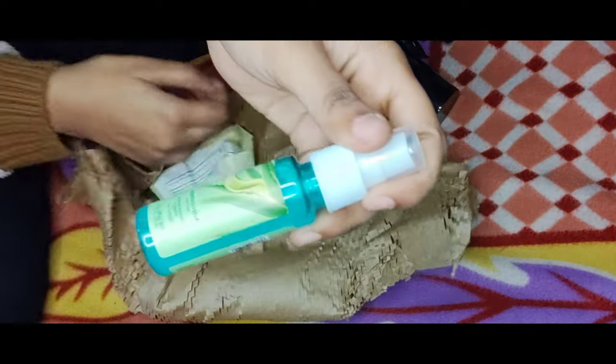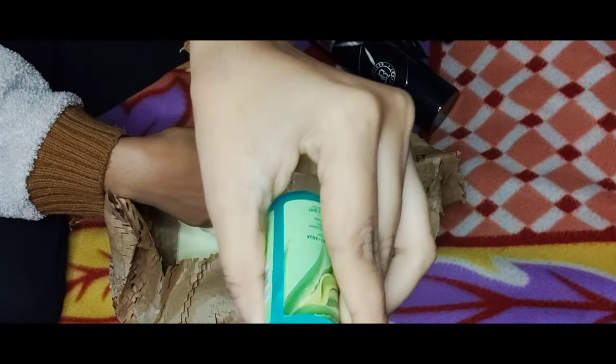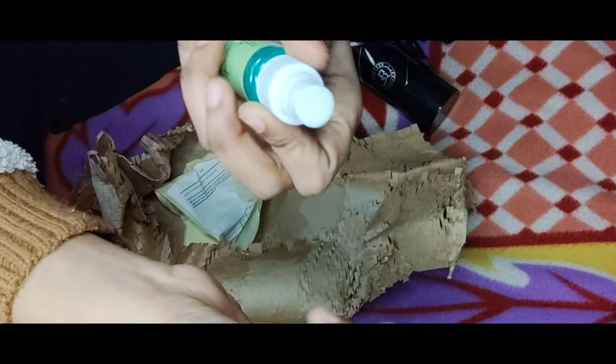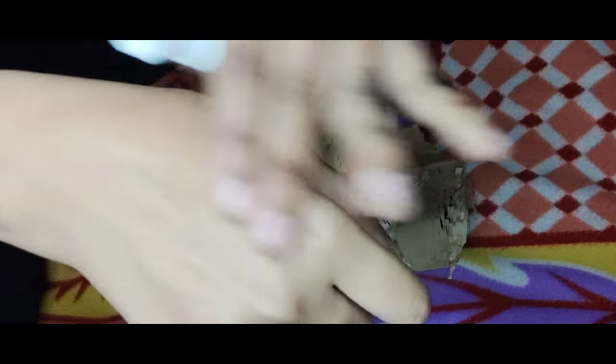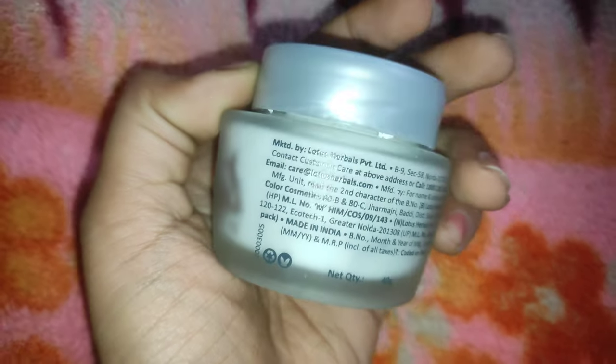The next item was an Aloe Vera and Cucumber Toner which I had wanted for a long time, so I put it on my list. Quantity was 30 ml and MRP was 99 rupees. The last item included in the box was a gift — Lotus Herbal White Glow Moisturizer, MRP 290 rupees, which is a face cream that takes time to show results.